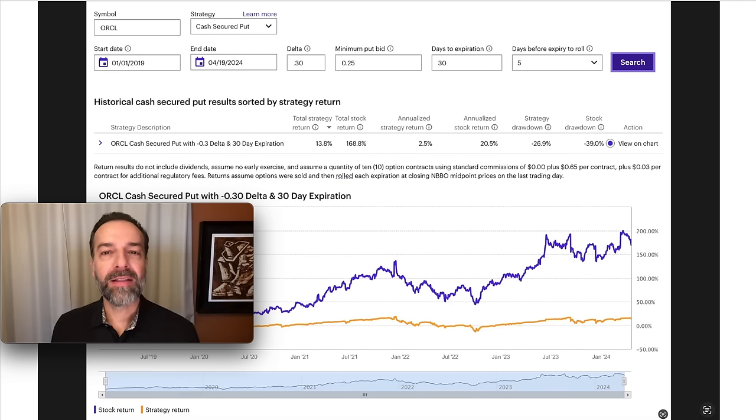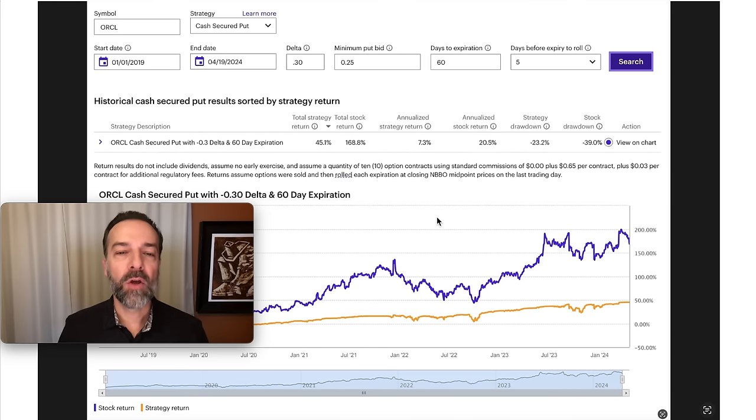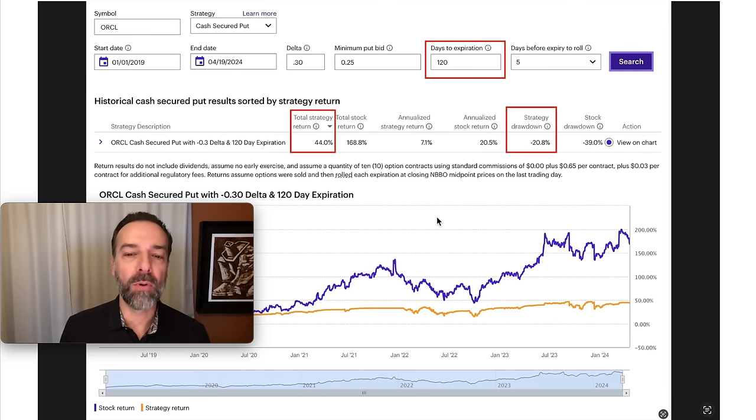I then picked another stock that had a very bullish run over the past five years — Oracle, ticker symbol ORCL. I ran various scenarios selling put options against that underlying. But again, we see the purple line consistently beats the gold line because Oracle had a very strong bullish run.